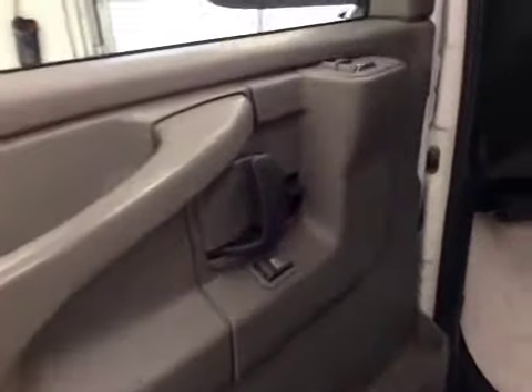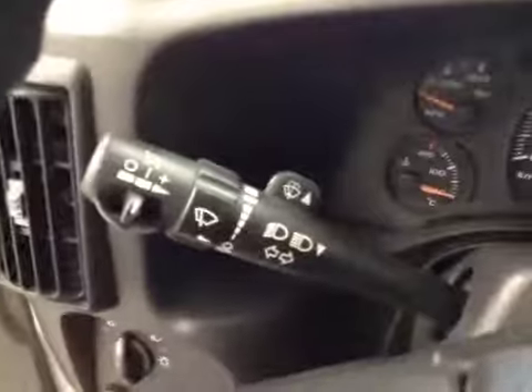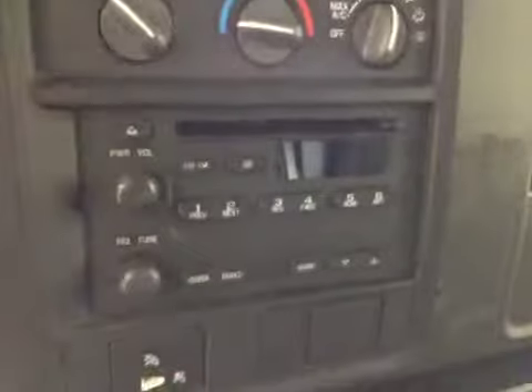Interior options: you've got power locks and power windows, light controls, cruise control, climate controls, AM FM radio with CD player.